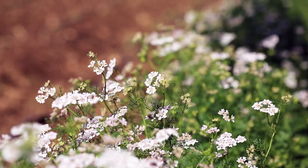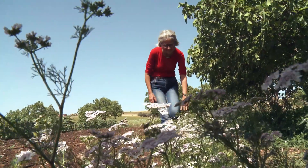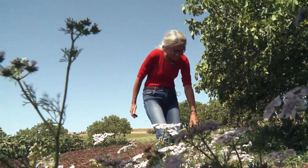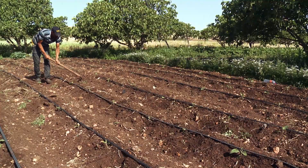These coriander flowers attract a lot of insects. Researcher Stefanie Christmann is delighted to see them — after all, they're essential for pollination. Here in Morocco, though, many simply view insects as pests.